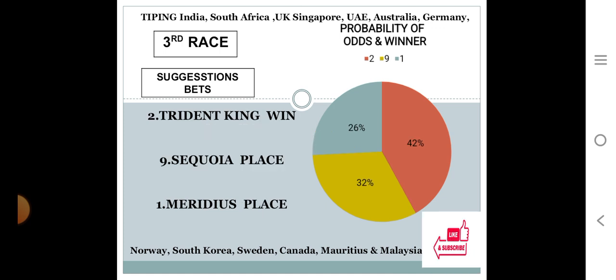Third race: number two at 42%, number nine at 32%, number one at 26%. The gap between the top two choices is 42 minus 32 equals 10, exactly 10% difference. The gap between the bottom two choices is 32 minus 26 equals 6, only 6% difference. In this condition, when the top two difference is at least 10% and the bottom two difference is less than 10%, the system suggests number two for win with 42% personal rating, number nine for place with 32%, and number one for place with 26%.